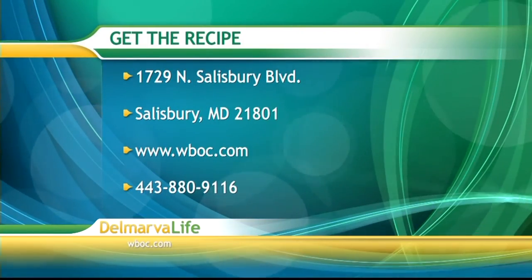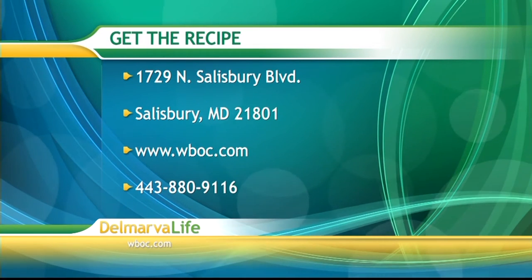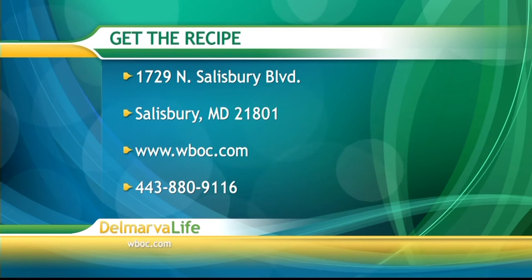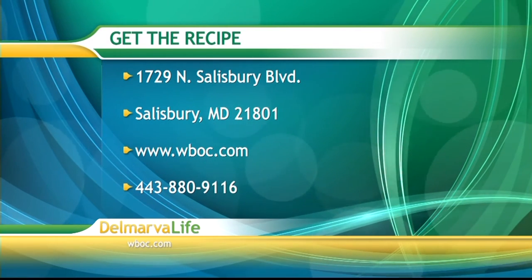You can get this recipe by sending us a self-addressed stamped envelope to 1729 North Salisbury Boulevard, Salisbury, Maryland 21801. You can also go to wboc.com and click on Delmarva Life, or give us a call at 443-880-9116.